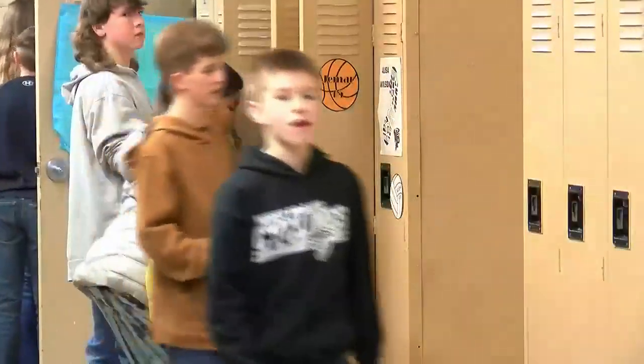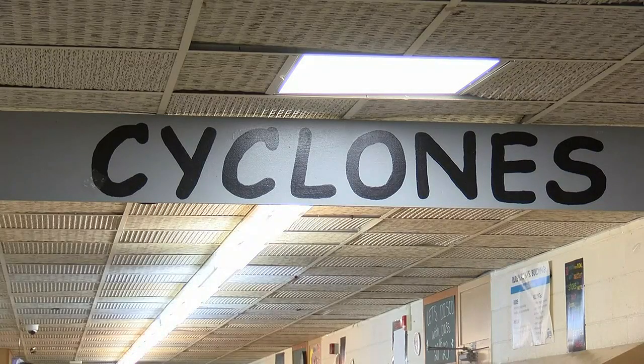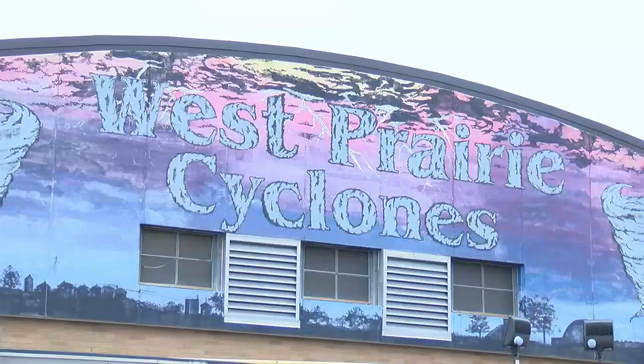When construction began, middle schoolers had to share a building with high schoolers and it was tight. You're updating where kids go to school to keep up to date with the way they're learning as well. Like the building in Colchester, it too needed fixing.